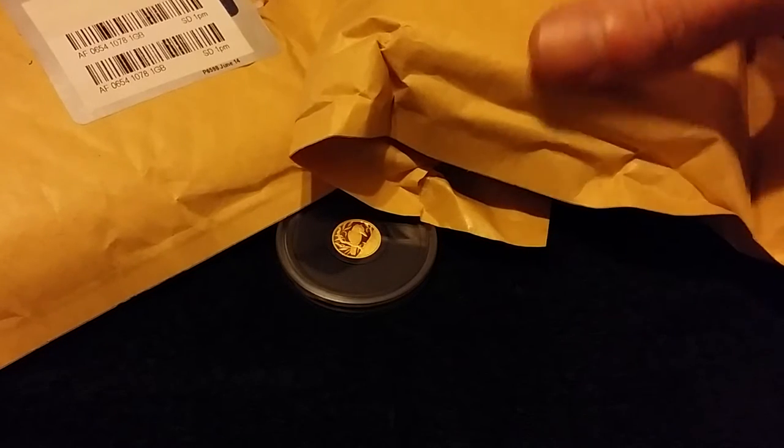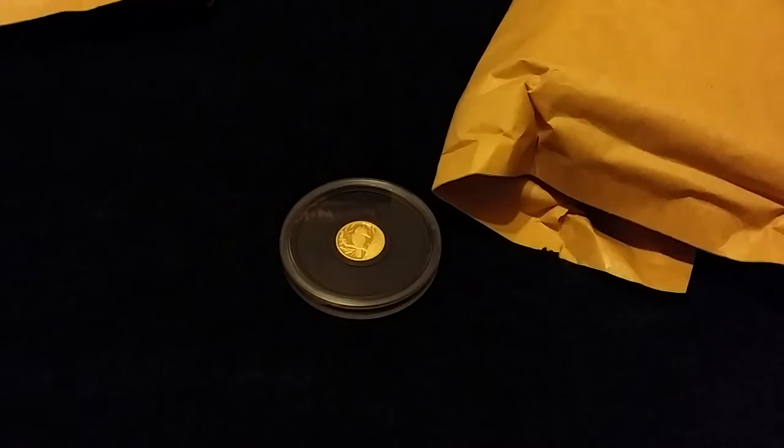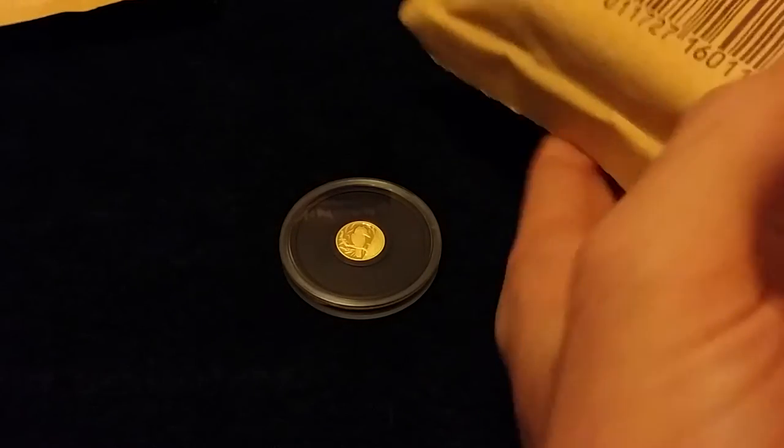Hey YouTube, just a few pickups that I picked up this week. I've been away for a week on a holiday, so I ain't really been buying anything while I've been away.